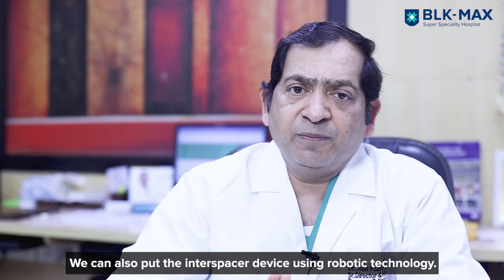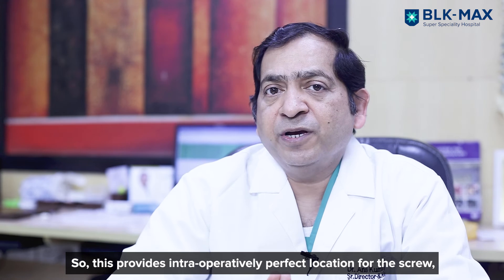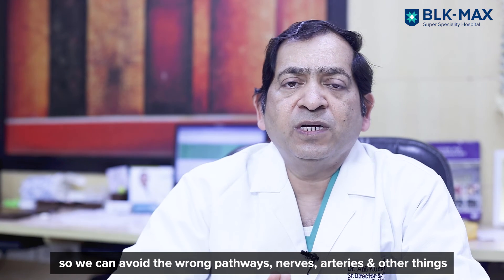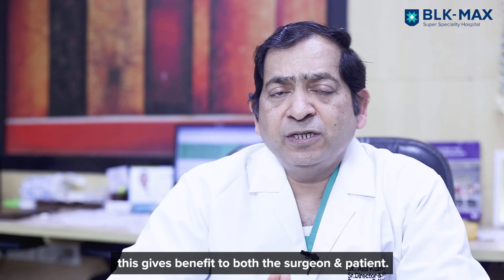Intraoperatively, this gives the perfect location where the screw is going, so we can avoid wrong pathways, nerves, arteries, and other structures. This gives a benefit to both the surgeon and the patient.